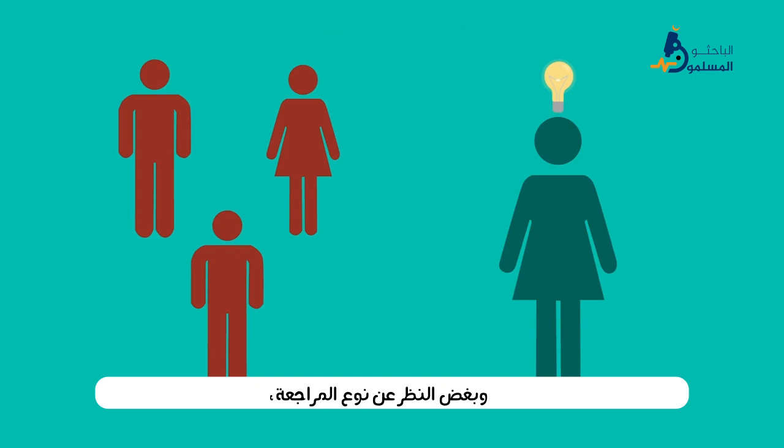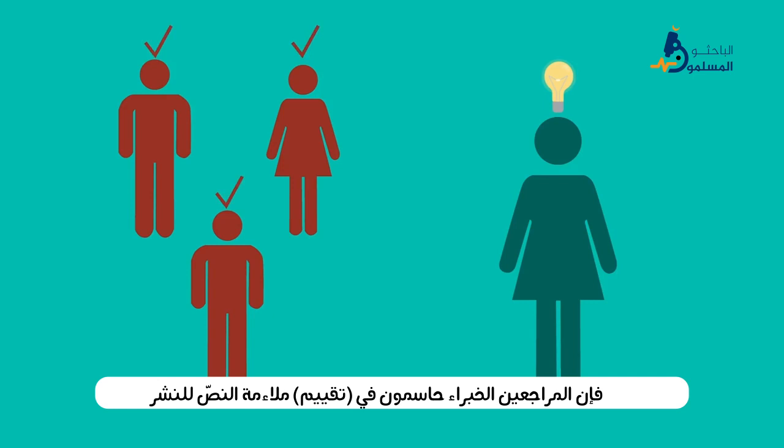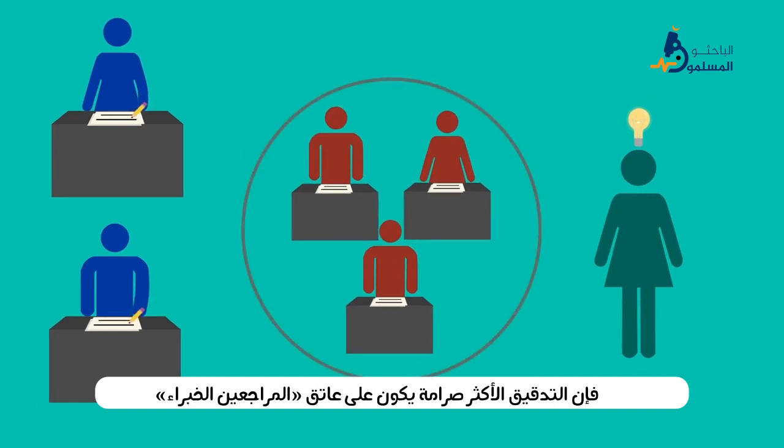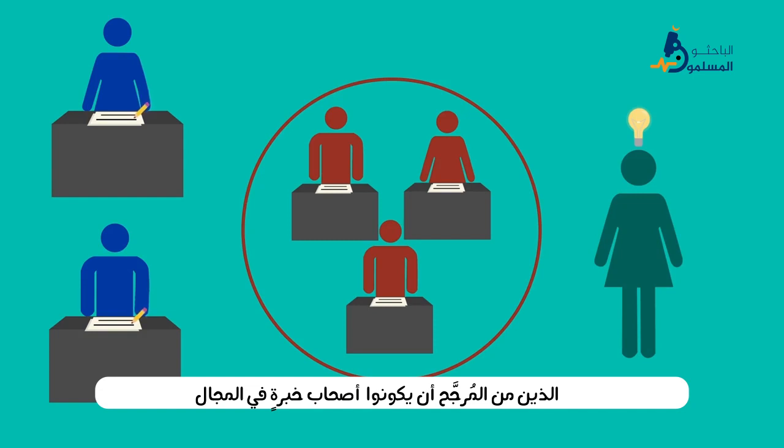Regardless of the type of review, peer reviewers are critical to evaluating the suitability of the manuscript for publication. Although at least two editors assess the manuscript even before it goes out for review, the most rigorous vetting falls to the peer reviewers, who are likely to be subject matter experts and therefore in a better position to offer valuable and specific commentary.